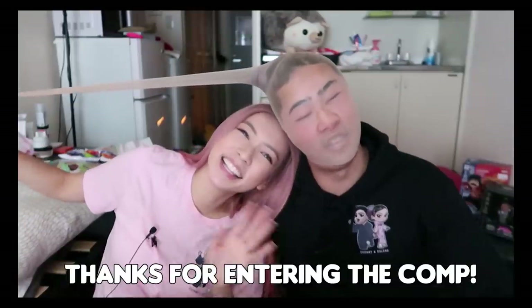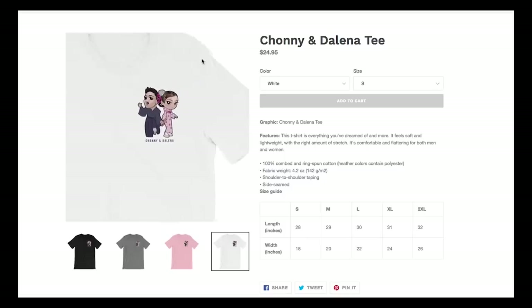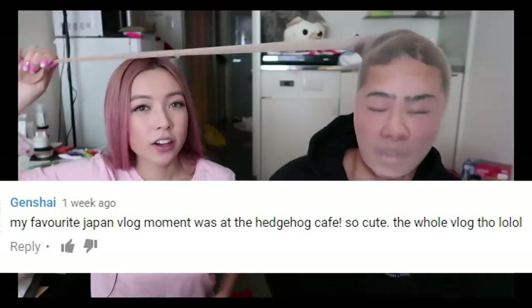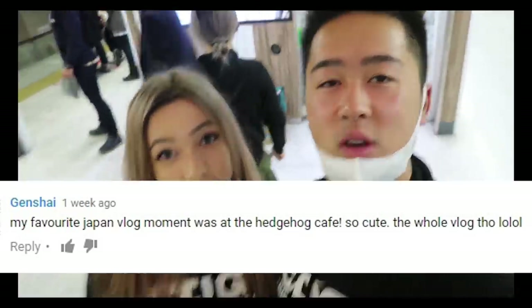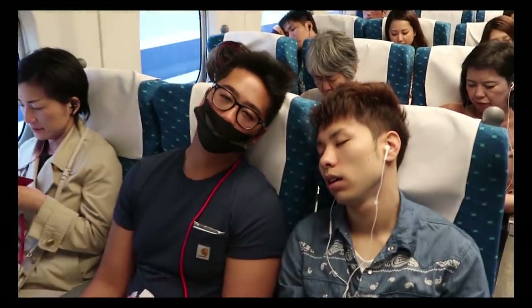Oh my god, thank you so much for watching everybody! And a big congratulations to Shai for winning the Chani and Delaina t-shirt. Congratulations — he said his favourite Japan vlog moment was at the Hitchhiker Cafe, so cute. Well there you go guys, it was that simple. Make sure you like, subscribe, and don't forget to comment.